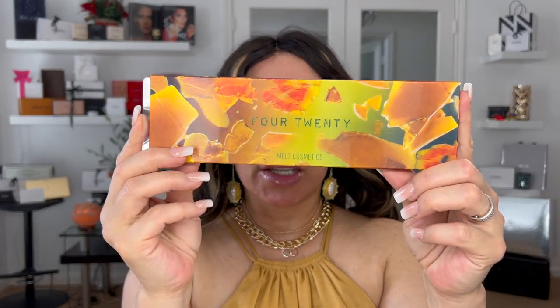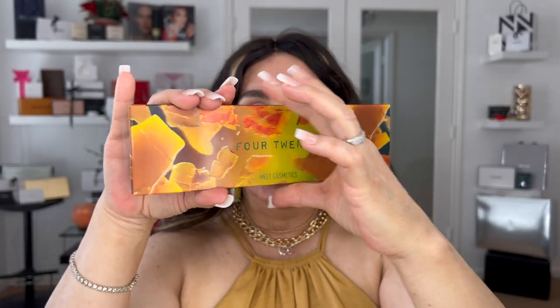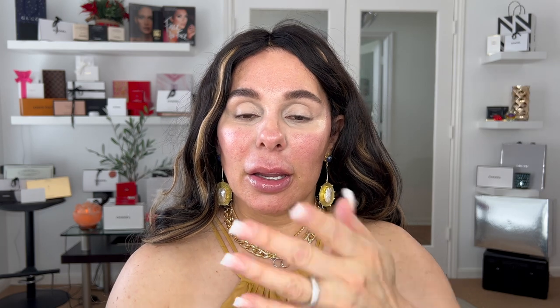What happened is that specific palette — all those shades are amazingly on trend right now. The color story she created is just stunning. If it's the situation that you don't have the palette, I'm going to play and show you some palettes that might be similar. I'm going to start presenting this beautiful palette from Melt Cosmetics called 420, launched about a year and a half ago. I see one beautiful shimmer and most of them are matte.